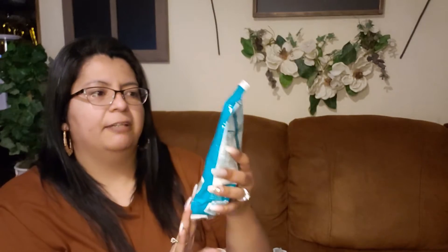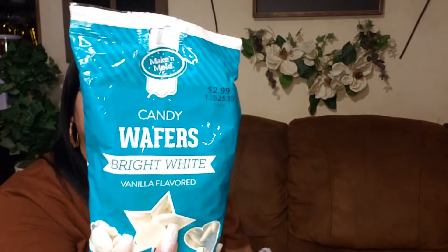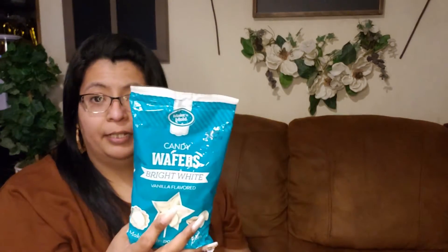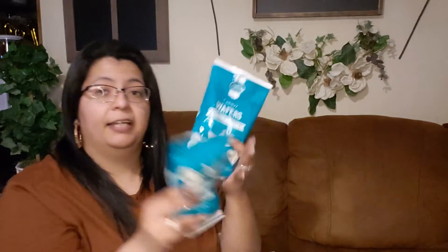Okay, now Hobby Lobby. I went there just for some candy but found more than I should have! I found these candy wafers — bright white. They were regular 2.99 and I got them for 1.99, they were on sale. Last week I got all red ones because I'm doing candy mold lollipops for Valentine's. So I got five bags of those.